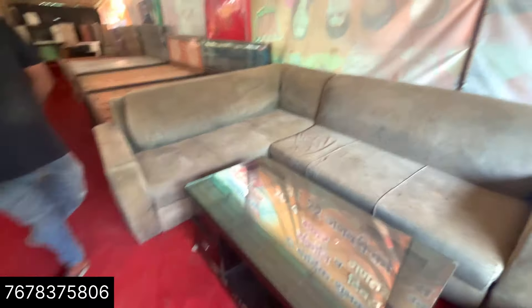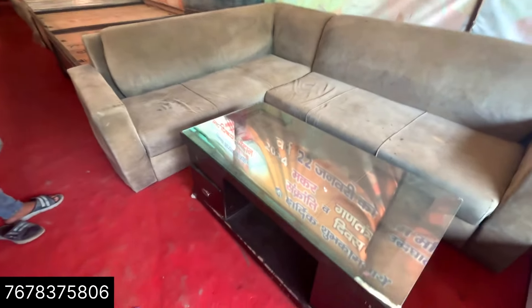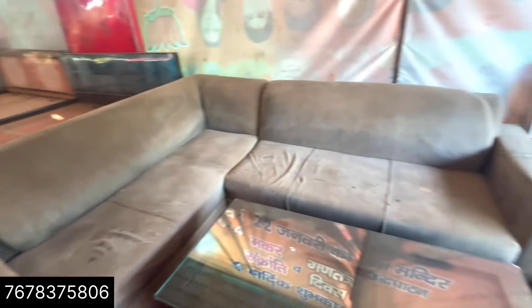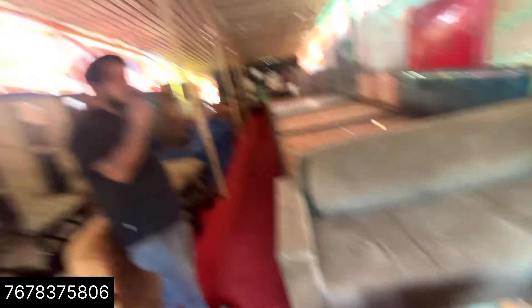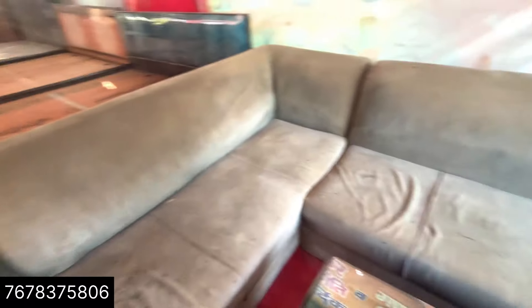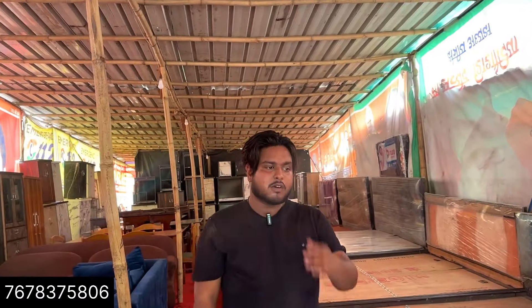This is also a second-hand piece — a 5-seater sofa with a big table. It's also 6,000 rupees. You can see it just needs a dry-clean; once dry-cleaned it will be all right. Can you give a discount? Yes, I can do that.